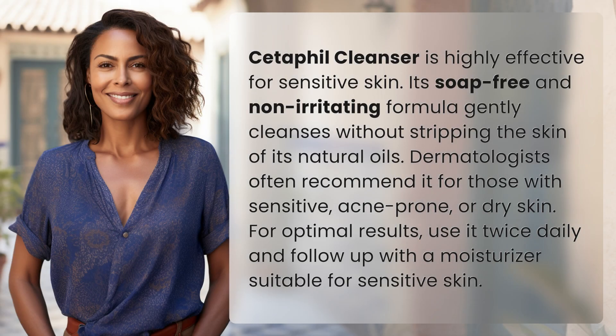Cetaphil Cleanser is highly effective for sensitive skin. Its soap-free and non-irritating formula gently cleanses without stripping the skin of its natural oils. Dermatologists often recommend it for those with sensitive or acne-prone